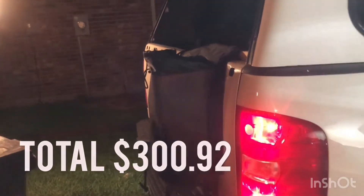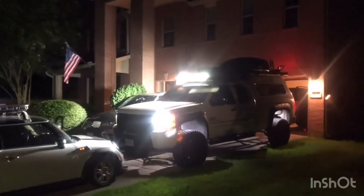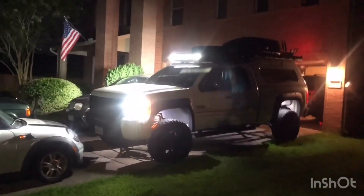Total build came out to 92 cents over budget. I think that's pretty good. Thank you for watching.